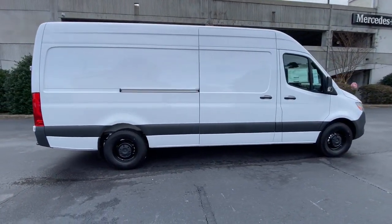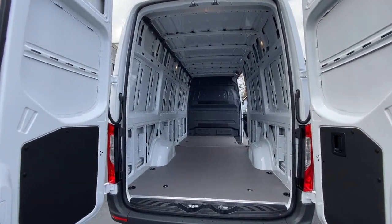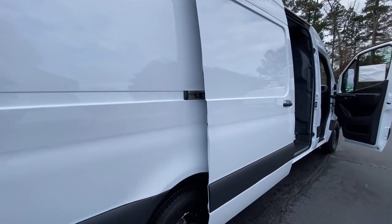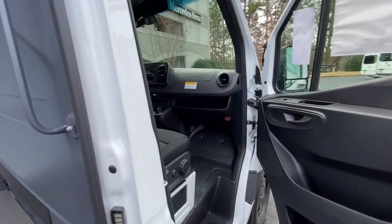This full-size van offers a premium quality platform for a host of possible applications. The following are some of this vehicle's highlighted options: keyless entry, heated mirrors, steering wheel audio controls, electronic stability control, traction control, tire pressure monitoring system, automatic headlights, power windows.